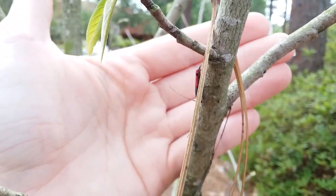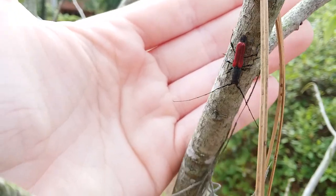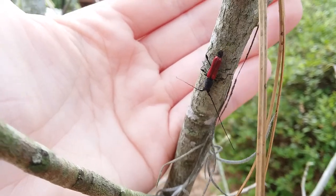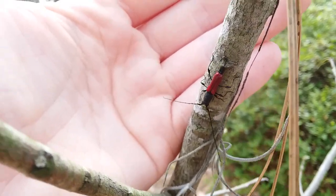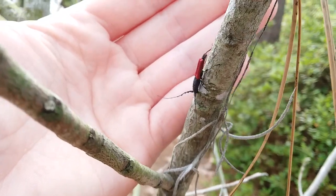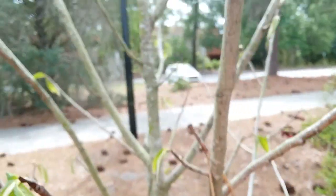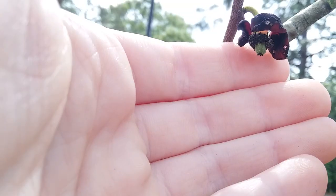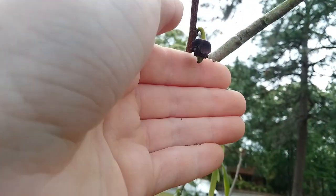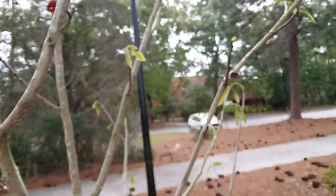We'll just get a little video of him. If you are checking out pawpaws in April, look for beetles like this. I don't remember what their scientific name is, and like I said, they don't even have a common name yet. This one is definitely going to form fruit probably. The camera doesn't want to focus. Alright, bye — we'll see you next time.